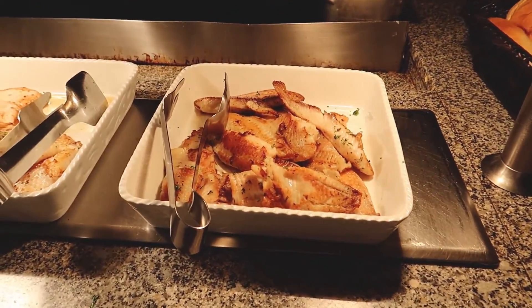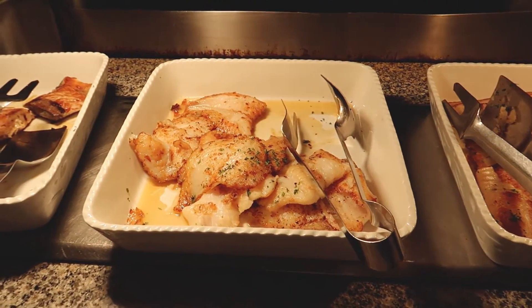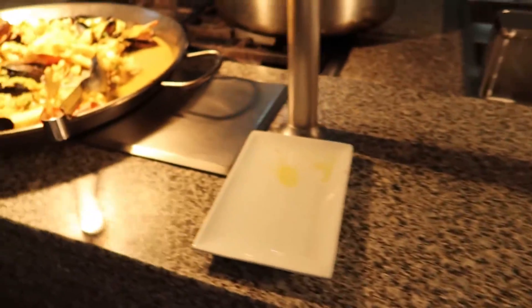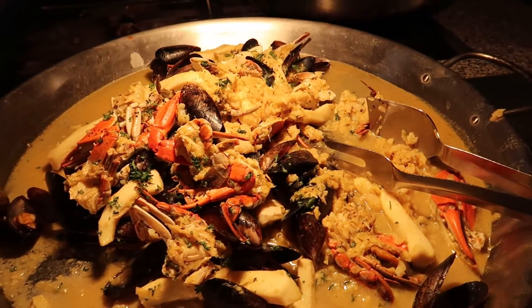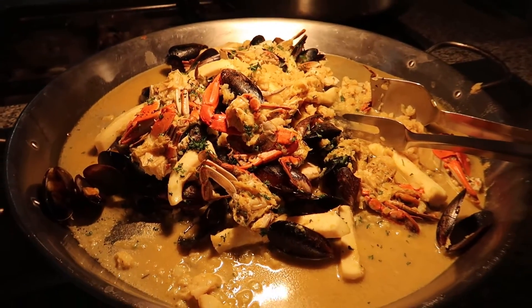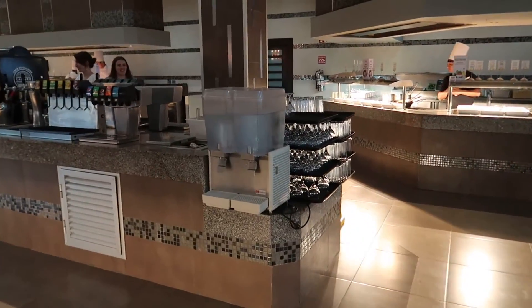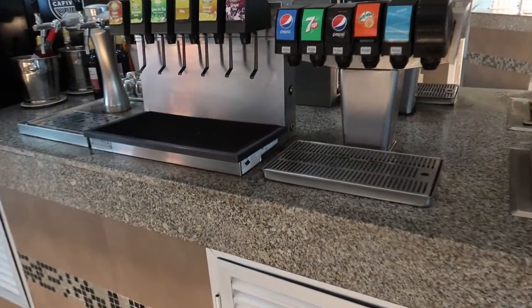We've got a fresh fish station here — some tilapia, a grilled fish, and mahi mahi. And then over here at this seafood station we've got a fish and seafood curry in this big cooking skillet — this looks actually really really good. So that does it for the outside of the buffet. On the inside there are some soft drinks and self-serve things you can grab for yourself.